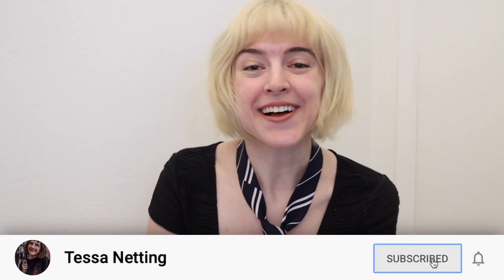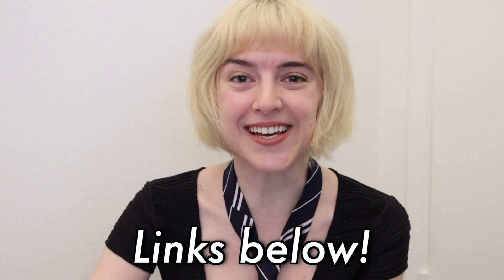My hair actually looks so good though. If you're new to my channel, hello. Make sure you are subscribed and follow me on Instagram and TikTok. I'm grabbing the camera and taking you with me. Let's do this.